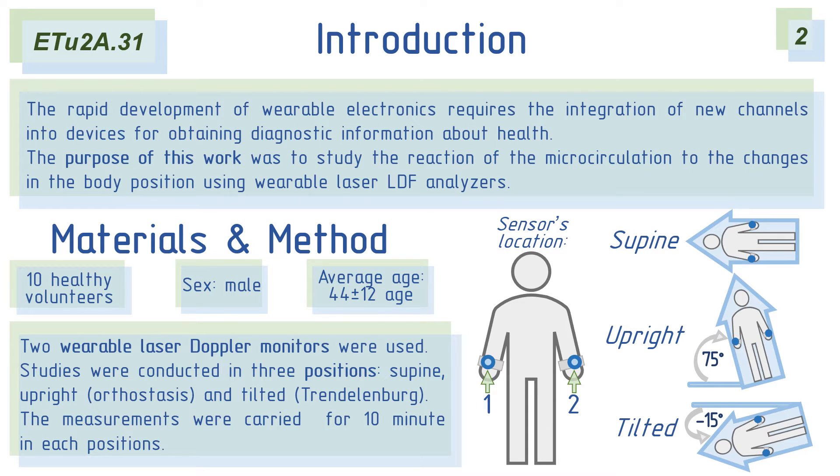In scientific publications, the method of laser Doppler flowmetry, based on the evaluation of back-reflected radiation by red blood cells, is used for the noninvasive determination of the state of microcirculation. This work aimed to study the reaction of microcirculation to the change in body position using wearable laser Doppler analysis.